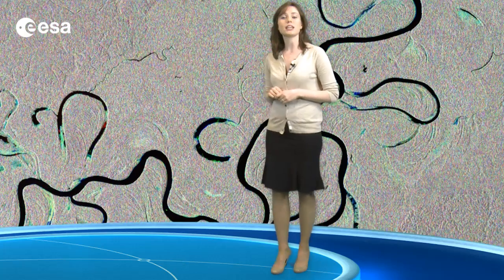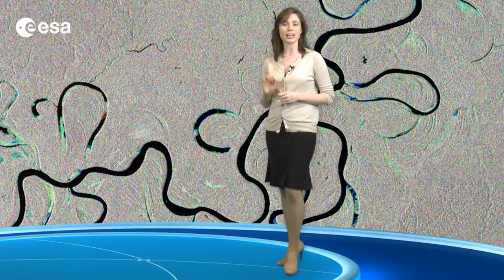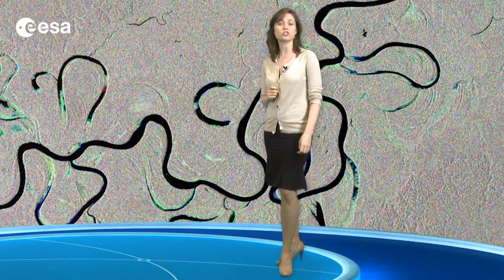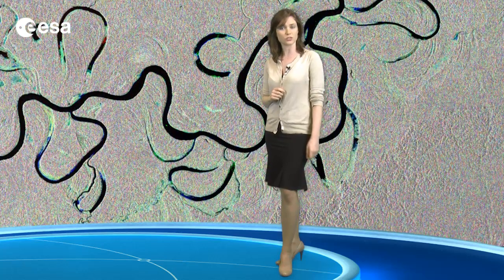Satellite radar data can be exploited to map forest height, 3D forest structure, and their natural or anthropogenic disturbance with high spatial resolution and accuracy. Since forests assist in removing carbon dioxide from the atmosphere, this could prove to be an important tool for assessing carbon stocks and monitoring our planet's resources.